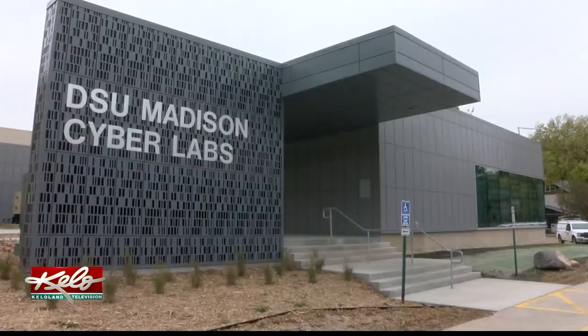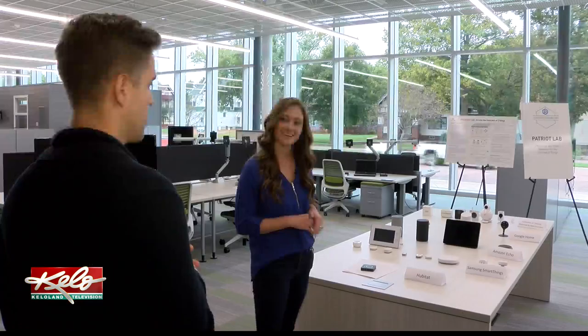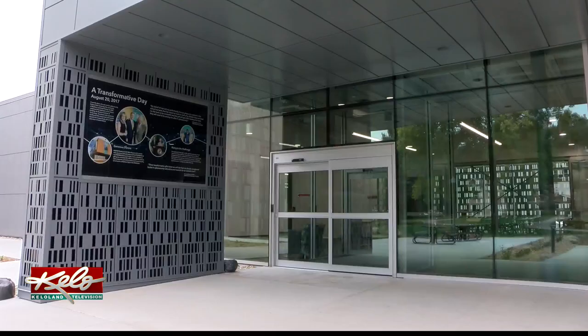There are at least 14 labs like this one all over the new Mad Labs facility at DSU in Madison, South Dakota. And as you can see, some of these devices you might have in your home, but do you really know what they're doing in your home?